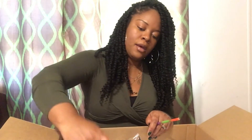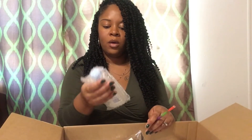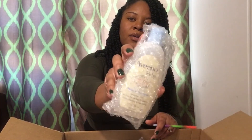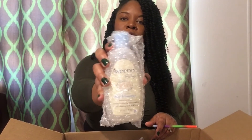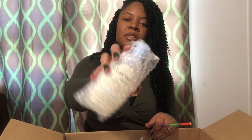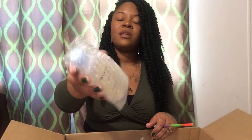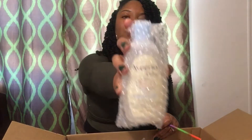I also got some more of the Vino baby wash and shampoo for my son. I try to stock up on that — I know y'all see it's in bubble wrap. I had to stock up because sometimes it's very hard to find. There are a lot of little kids out there with extra sensitive skin, so yeah.